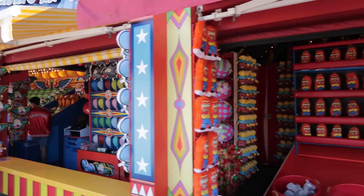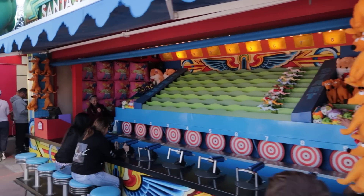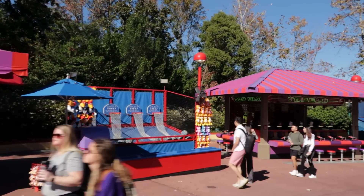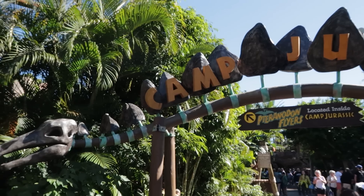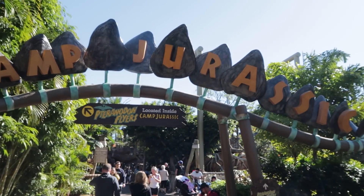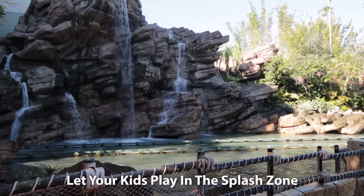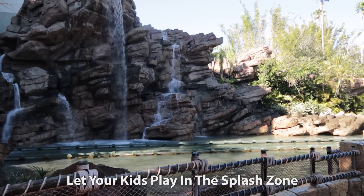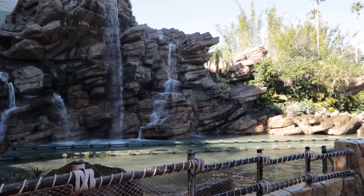The Midway Games areas can also be a fun non-ride activity for younger kids. At Studios, Krustyland is full of these games. At Islands of Adventure, there are Midway Games in between Marvel Super Hero Island and Toon Lagoon, and a small Midway Games section in Jurassic Park. Don't forget the kid play area here in Islands of Adventure called Camp Jurassic, located in Jurassic Park. You could also just let your kids play in the splash zone of the Jurassic Park River Adventure. If you don't mind them getting wet, it will keep them entertained and cooled off.